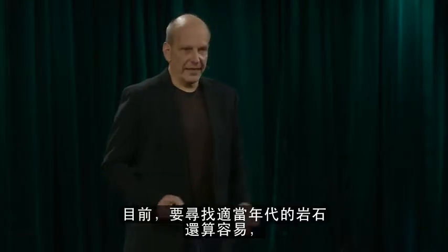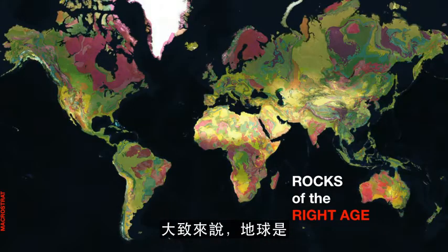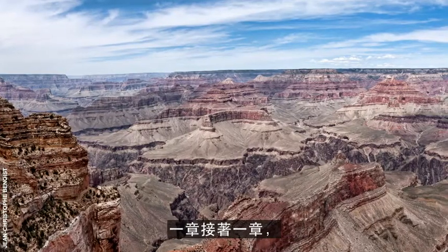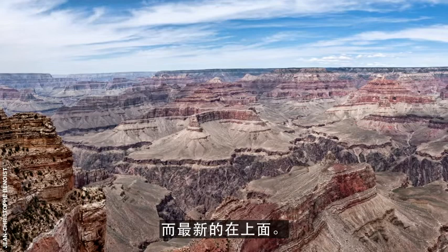It's fairly easy to find rocks of the right age at this point, because the Earth is, to a coarse degree, geologically mapped. This is hard-won information. The annals of Earth history are written in rocks, one chapter upon the next, such that the oldest pages are on bottom and the youngest on top.